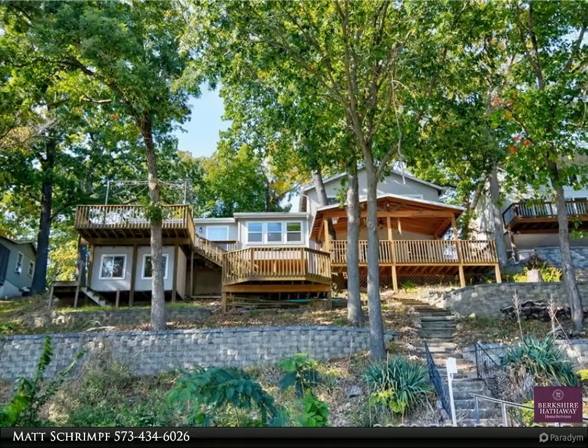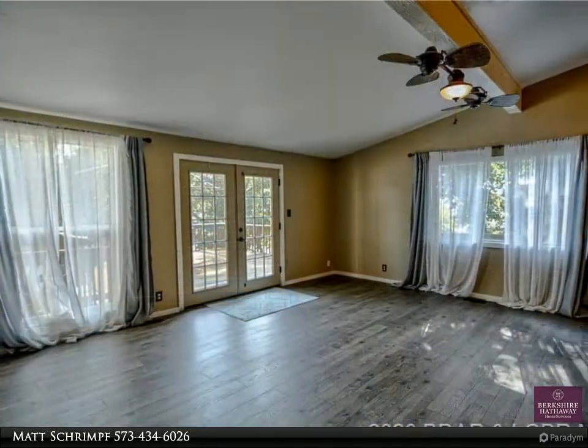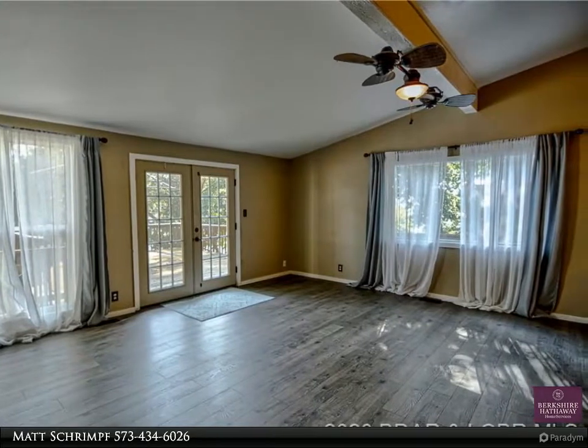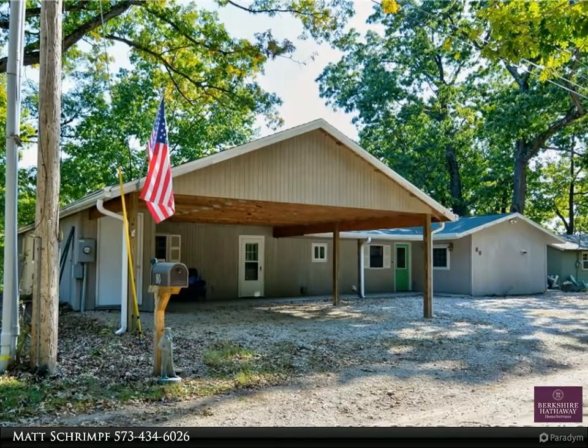Lots of potential with this four bedroom, 3.5 bath home located in a great cove with main channel views. Plenty of parking with no steps into the house and a carport just out the front door. Nice open kitchen with stainless appliances and plenty of cabinets. The lower level could be used as a family room or a fifth bedroom.